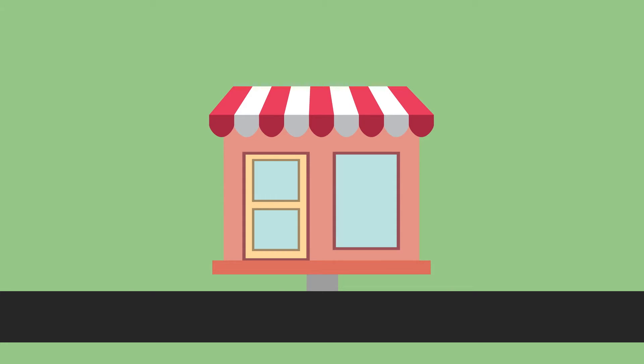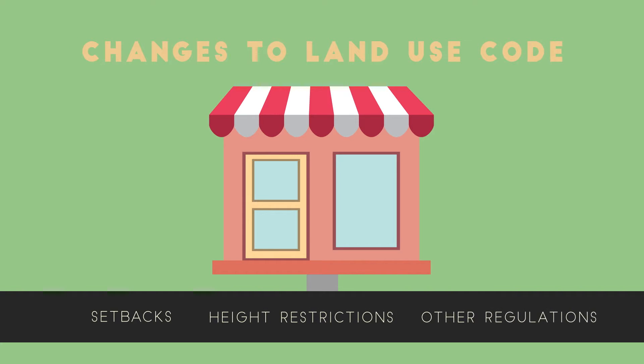These non-complying structures, because of one or more changes to the land use code over time, may now not meet the setback, height restrictions, or other regulations which govern the use of land in your community.